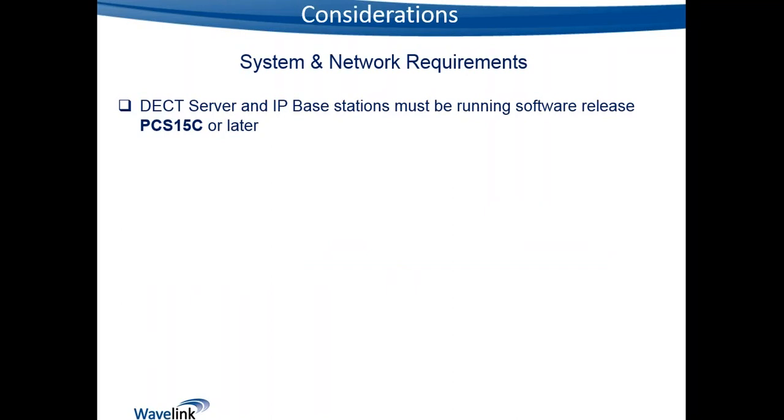To run this solution, all IP base stations and the DECT server need to be running firmware version PCS15C or later. If you have an older version, download and update from the Spectralink support site. You also need the LAN synchronization license applied to the system — this is a license-based feature, and we'll discuss that further shortly.